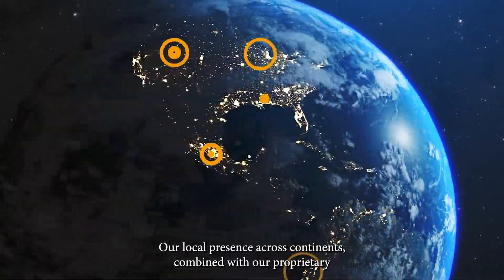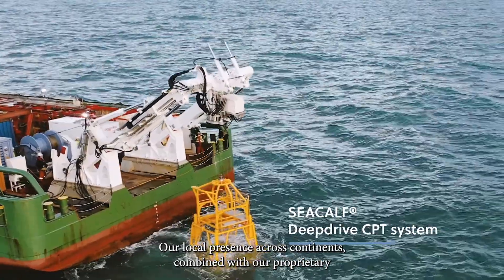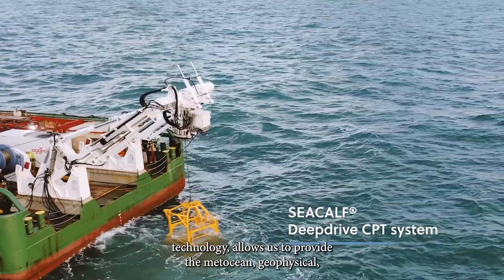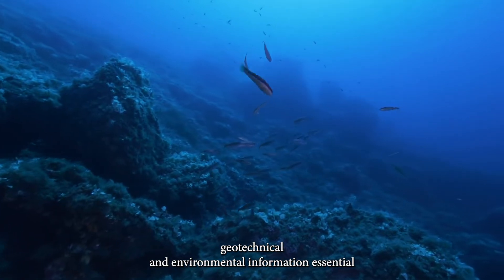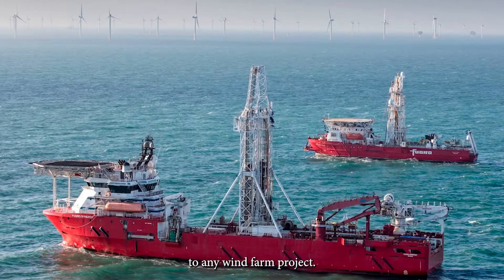Our local presence across continents, combined with our proprietary technology, allows us to provide the metocean, geophysical, geotechnical and environmental information essential to any wind farm project.